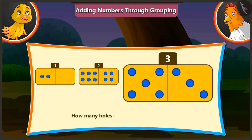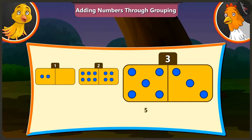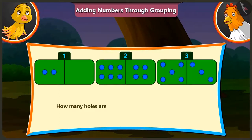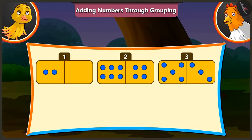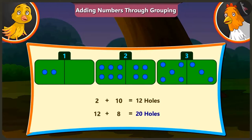The third card has five and three holes. If we add three to five, we get eight holes. Can you tell me how many holes there are on all three domino cards? To find that, we have to add the number of holes on all three cards. So there are a total of two and ten, twelve holes, and twelve and eight, twenty holes.